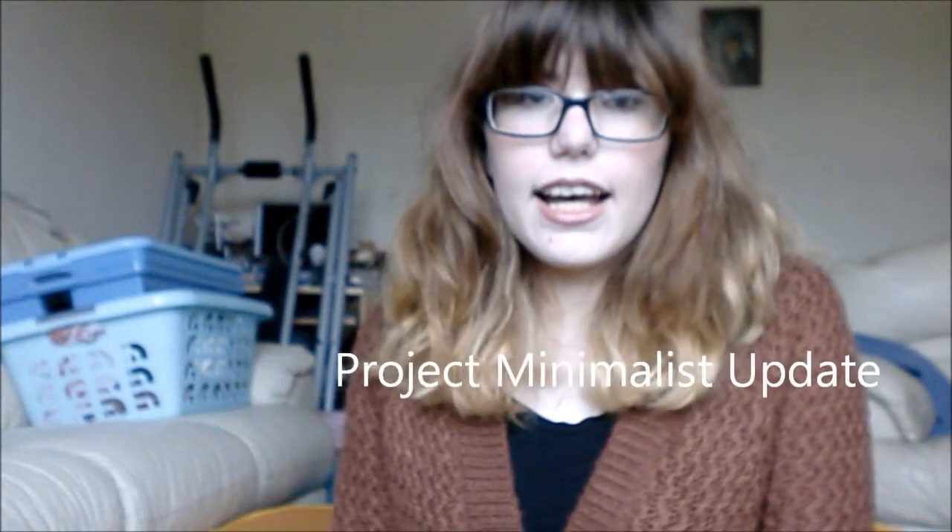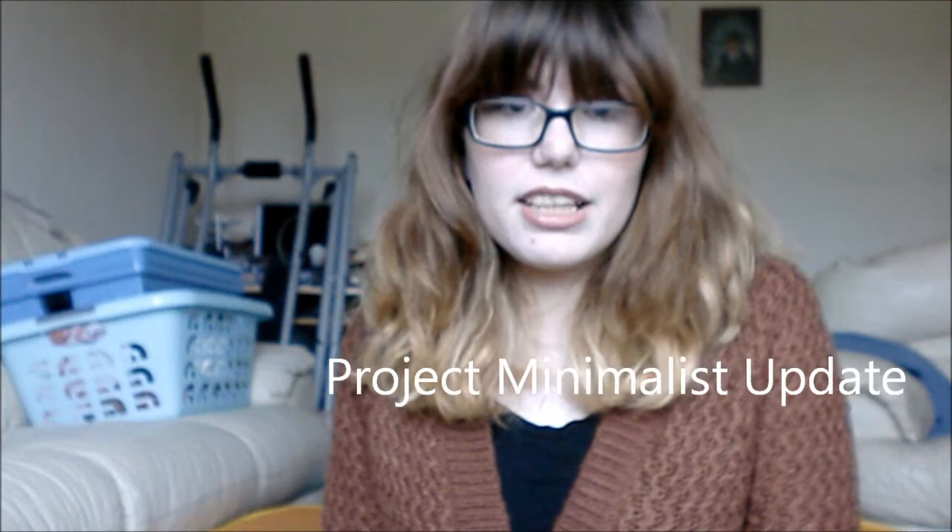Hey guys, so today I have my Project Minimalist update. I had a blog post up about the updated Project Minimalist and it'll be linked in the info box as usual. But you guys want to see a video version, so here we are.